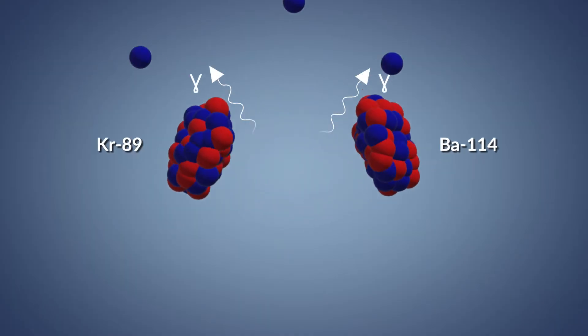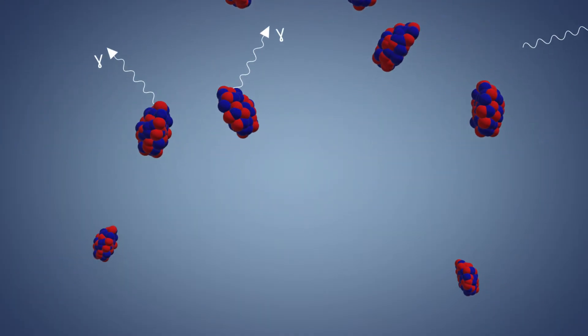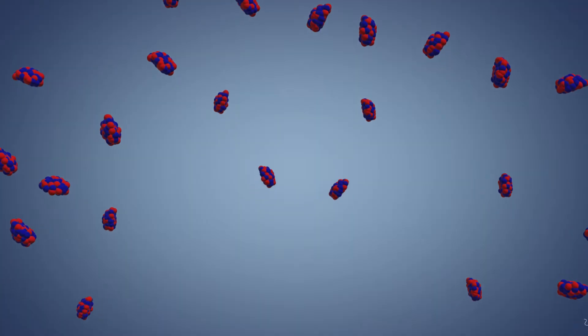Nuclear fission occurs when chain reactions are induced under very controlled reactors. Here's how that chain reaction works: when fission happens, along with breaking up one big uranium-235 atom into at least two smaller atoms, neutrons are emitted as well. Each of these free-flying neutrons can get caught by other large unstable uranium-235 nuclei, and when that capture happens, it causes the big unstable nuclei to break apart. Once again, neutrons are emitted, captured by other unstable atoms — it's a self-perpetuating cycle: a chain reaction.